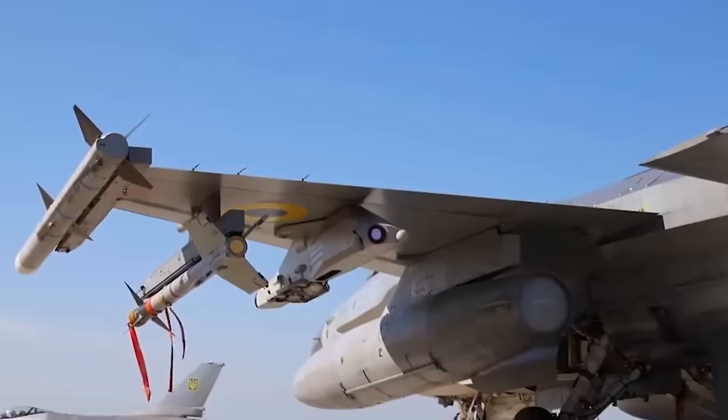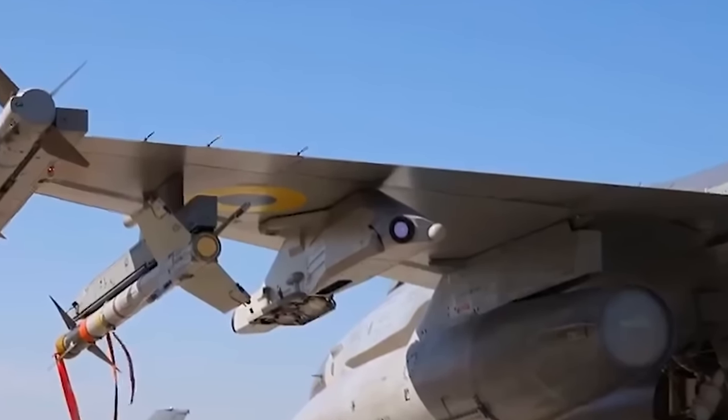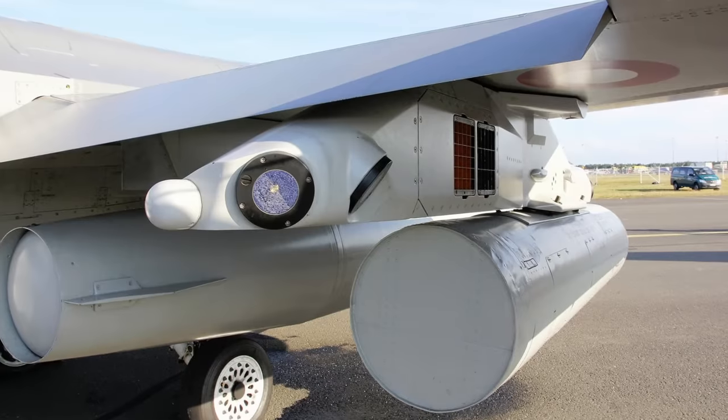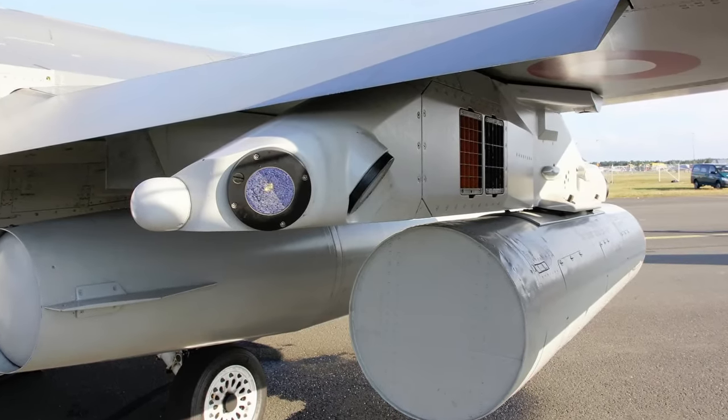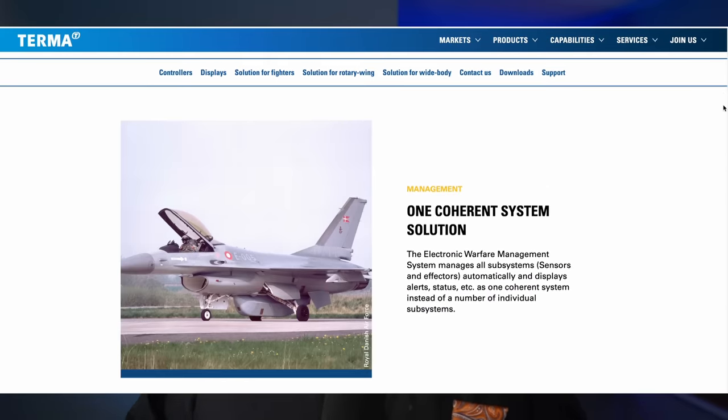Look at this picture. Do you notice anything strange? Look at this pylon — it looks different than usual, and it has a good reason to be different. It is a fully functional self-protection pod produced by the Danish firm Therma. The point is, it is not a pod; it is a proper pylon, and you can still hang other stores below it.